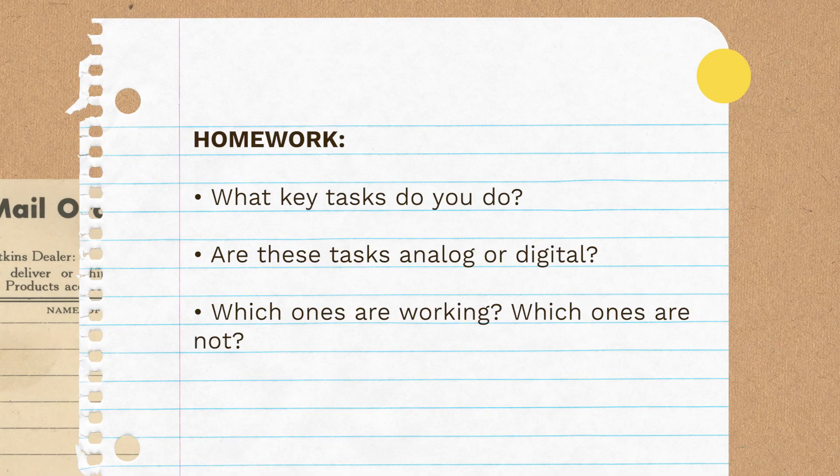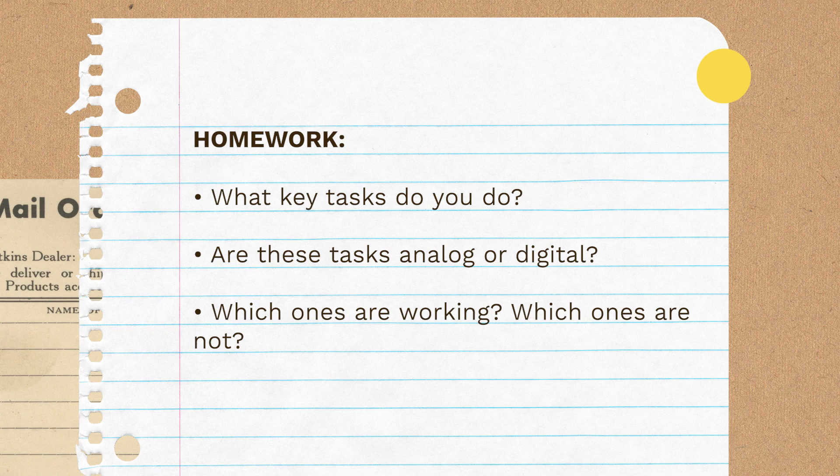Lastly, ask yourself: which of these apps are working for you and which ones are not? Be honest, because it might take some time to realize you're sticking to a system that no longer serves you. I had a similar experience — before Notion, I was using Airtable, which I found harder to use, and I stuck with it for a couple of months before realizing it wasn't for me. So be honest, decide which ones are working and which are not, make a decision, and share your homework by tagging me on Instagram.